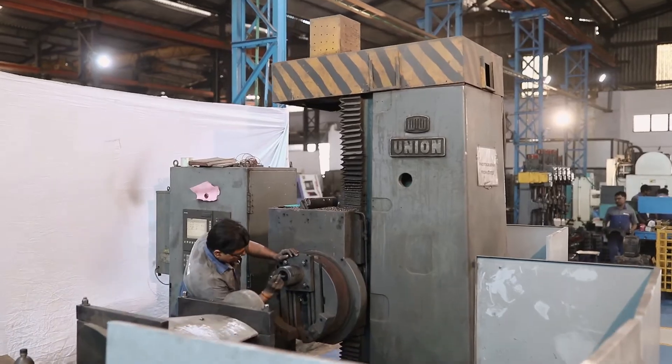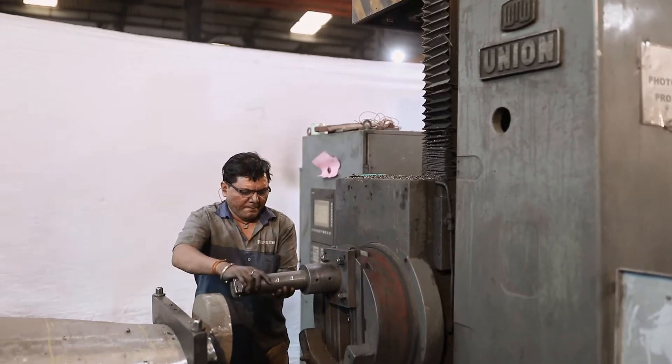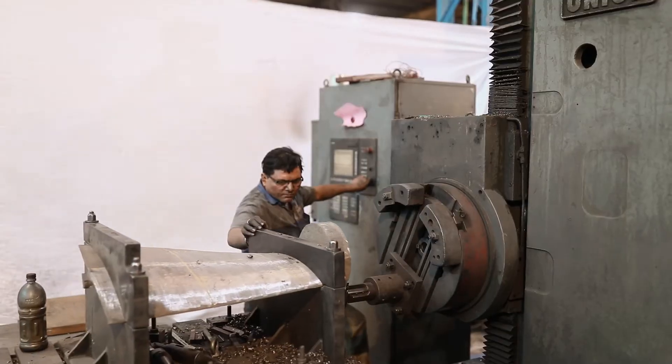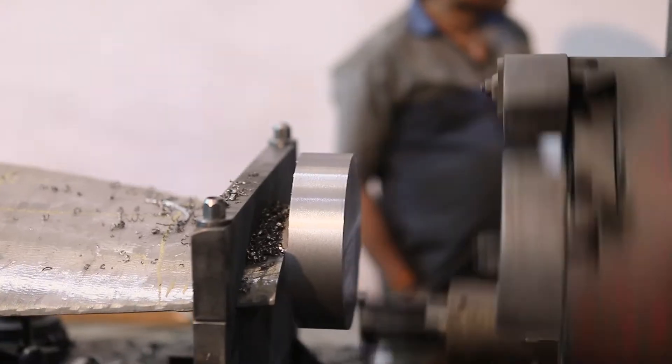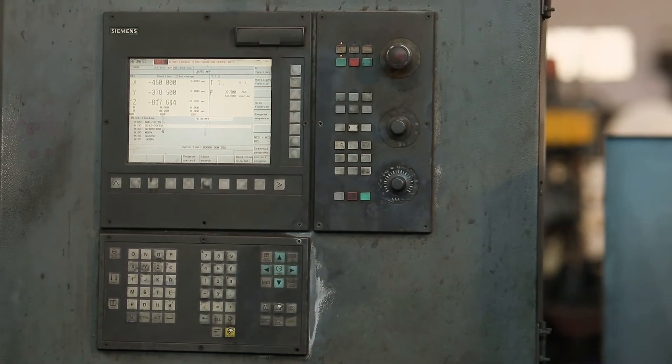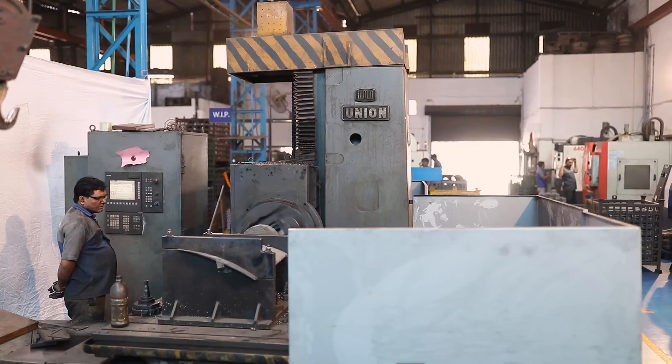Our HMC is equipped with a six-axis Siemens controller Century panel with a table size of 1000 by 800 mm, which gives us the best accuracy for all large size bearing housings.